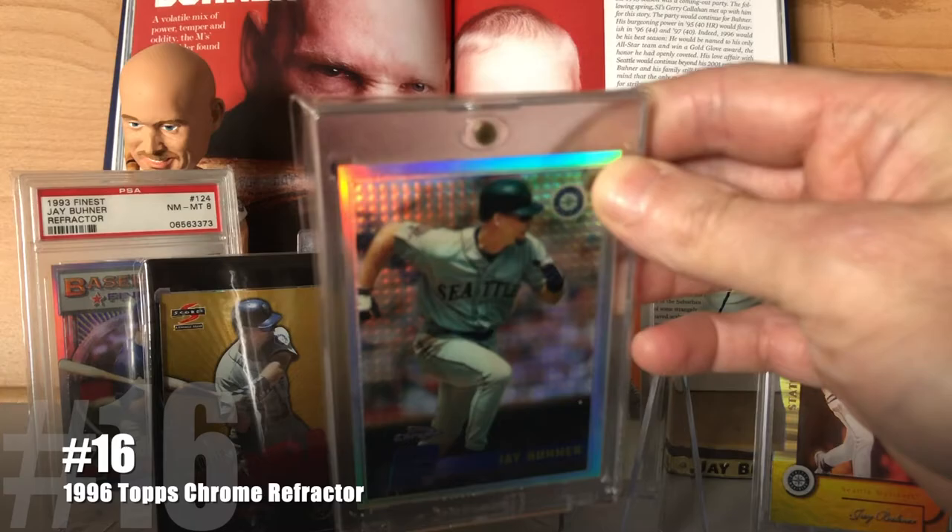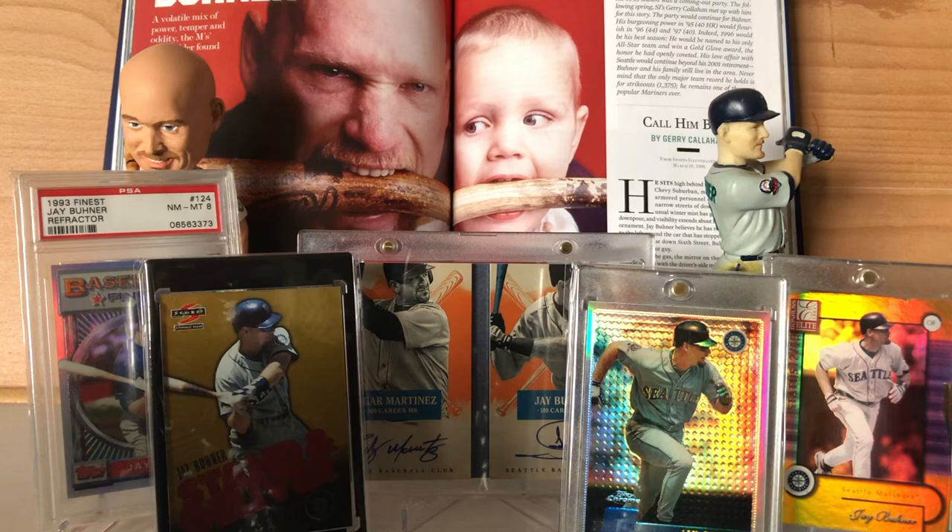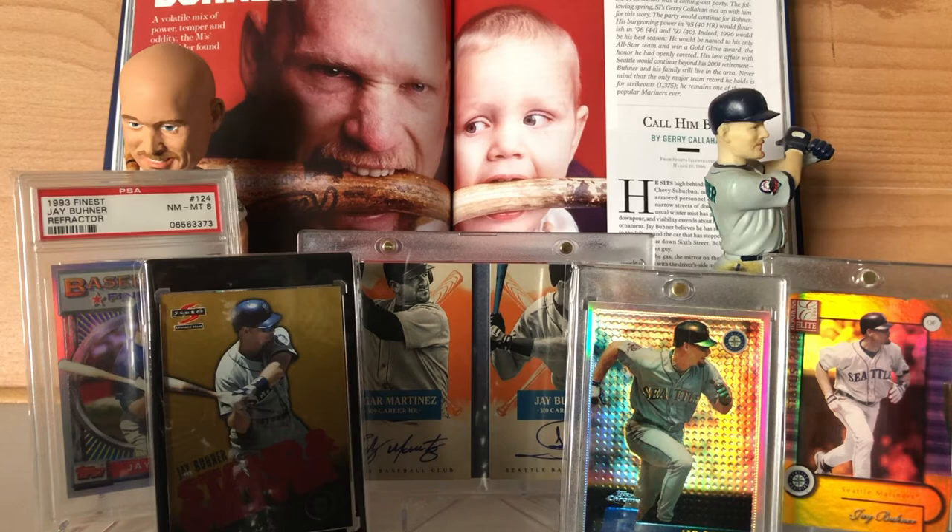Number 16 is the 1996 Topps Chrome Refractor. This was the first year for Topps Chrome, and in my opinion the best year. The design was cool, the shine was great, and even the cool little dimples on the card just gave it an added texture that cards today simply don't have. Look at it — it's just sitting there catching the light in completely different ways. Just hanging out. Very cool.